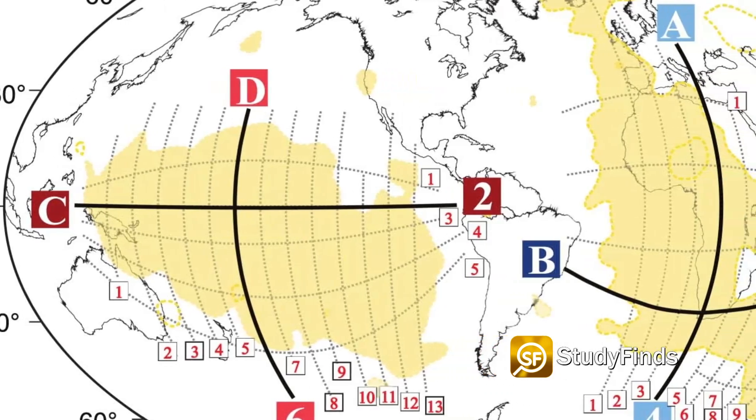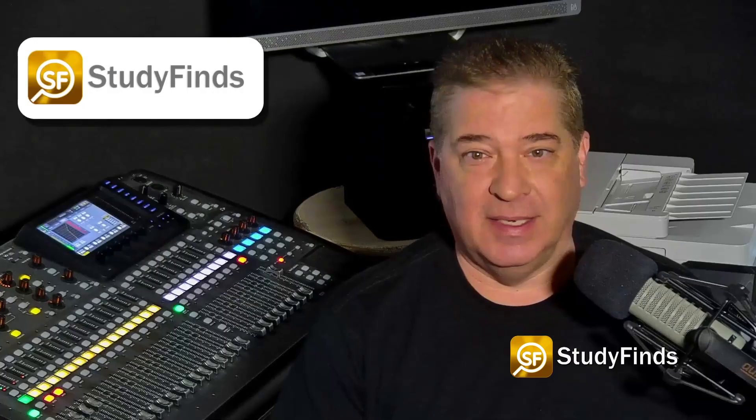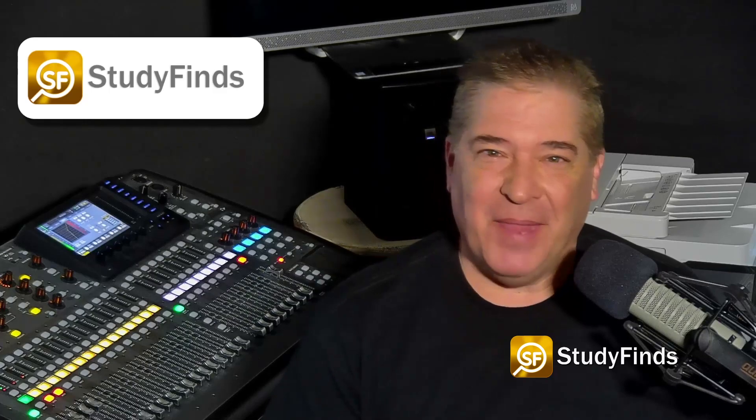Officially, scientists call them large, low, shear velocity provinces — or, for short, LLSVPs. I think the other thing's easier to say. It's like a tongue twister.